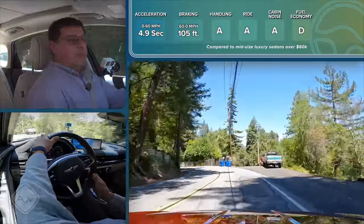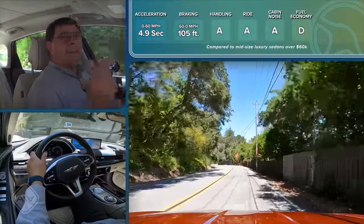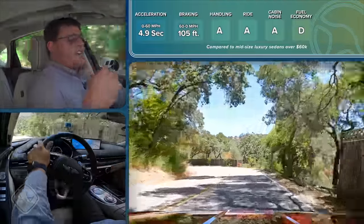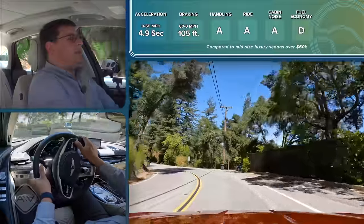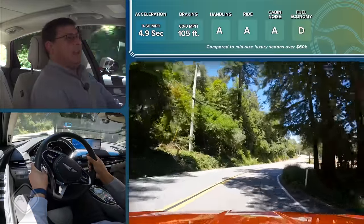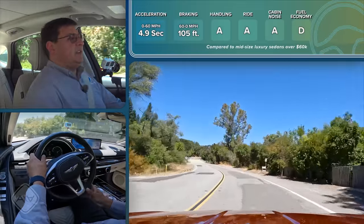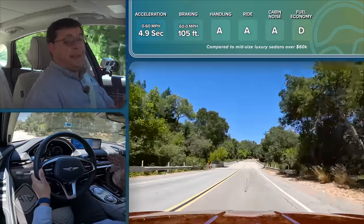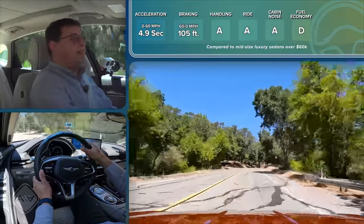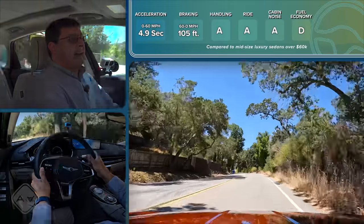The optional rear steering system has a positive impact not just on handling but also parking maneuvers, shrinking the turning diameter from 38.1 feet down to 36.2 feet — noticeable in tight parking situations. It's not quite as aggressive as some Mercedes implementations, but does an excellent job. Bottom line: the G80 is an absolute blast to drive with a perfect balance, fitting the reviewer's personality best among current luxury segment vehicles — except for that fuel economy figure.